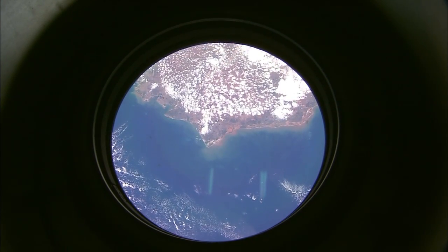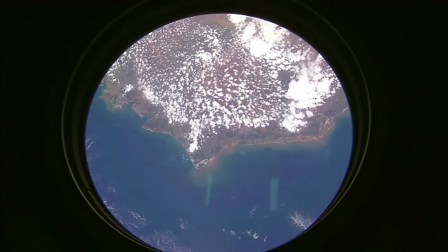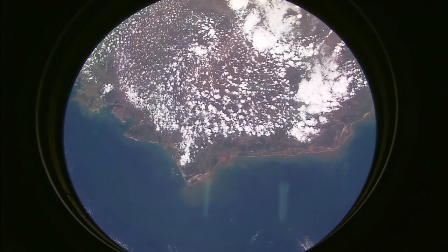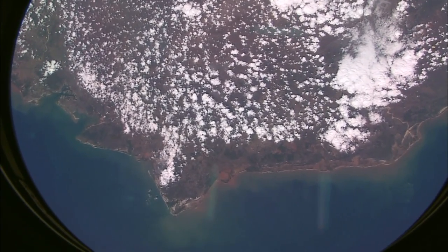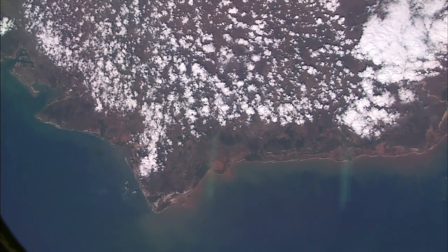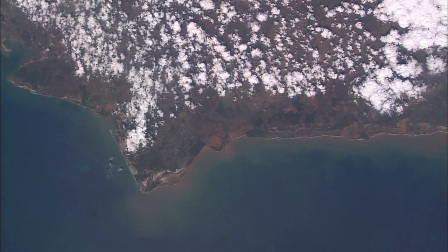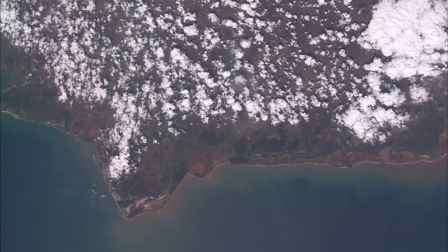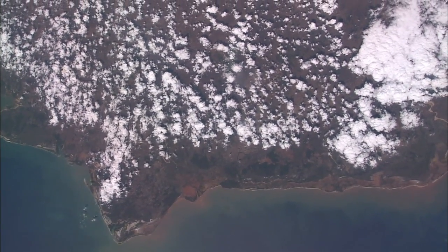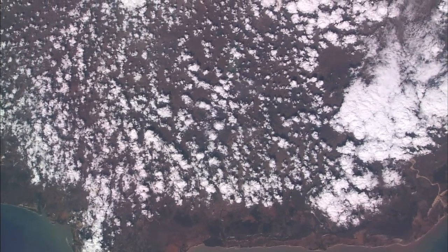This is Mission Control Houston with a special presentation of imagery of Earth — highlights of that imagery as taken by astronauts on past space shuttle and space station missions in high-definition television. With us today to help identify some of the imagery is Dr. Justin Wilkinson, a scientist with the Crew Earth Observations Office here at the Johnson Space Center in Houston, the office that coordinates the Earth imagery activity for station and shuttle astronauts. Thank you for being here, Justin.